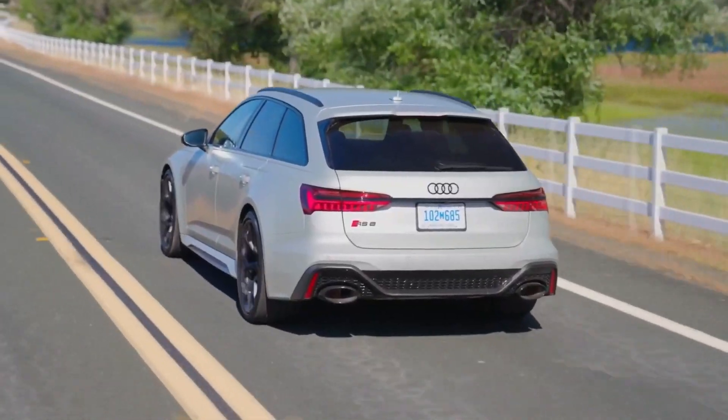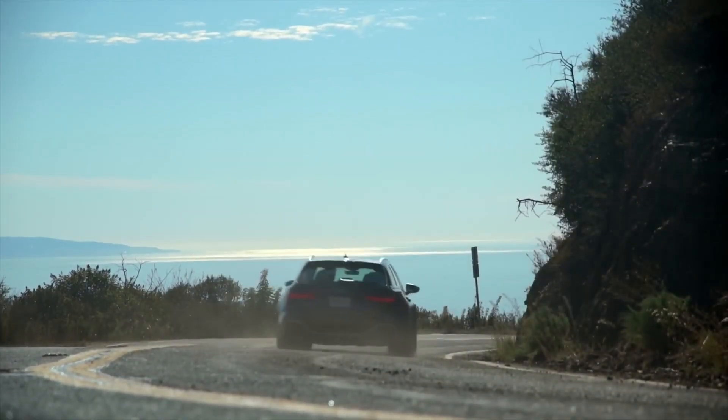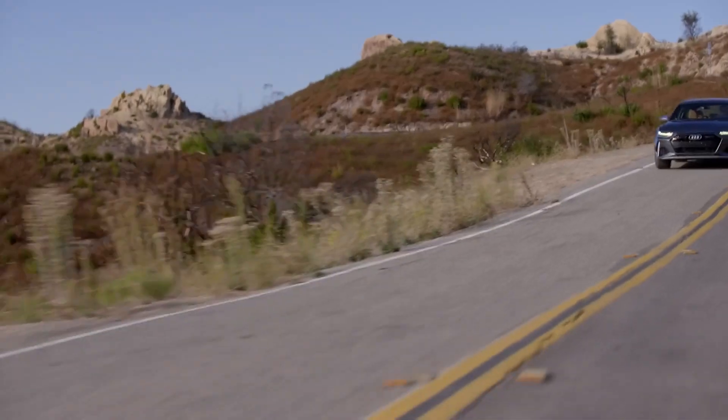In our tests, the RS6 excelled past a number of sports cars while providing greater cargo space than rival SUVs.